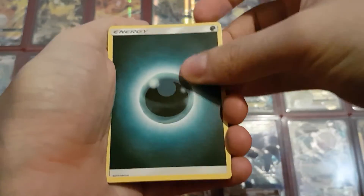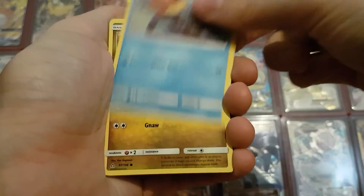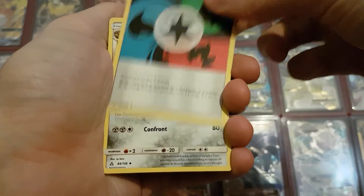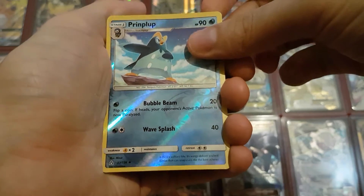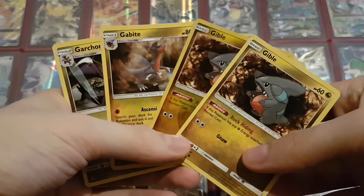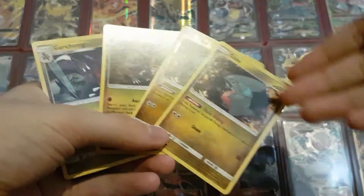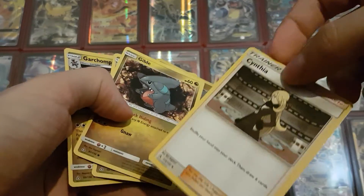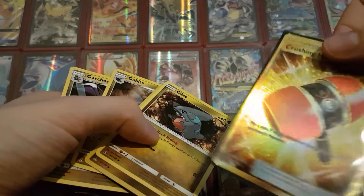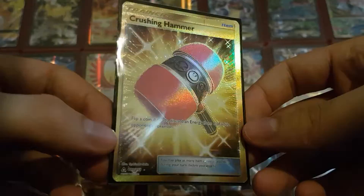And for the last pack we had a Dark Energy, another Exeggcute, Croagunk, Passimian, Buizel, another Gible, Unit Energy, Shield Energy, Cynthia, reverse holo Prinplup, and the last card is a Garchomp. So from the packs I pulled Gible to Garchomp, along with the two Gibles, Gabites, and Garchomp I already had — I just played that Gible-Garchomp deck for the pre-release and did pretty well with it. Even got an extra Cynthia to go along with it and a Crushing Hammer, which worked out pretty well.